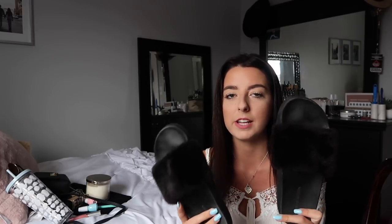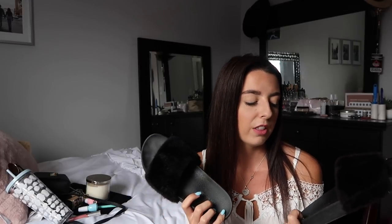I wear these all the time. If you know me, you know I'm in loungewear a lot — I throw these on and go run errands. They're so comfortable and have such a good sole. They're Steve Madden slides in black. People make fun of me and say they look like slippers, but I don't care — they're really comfy and easy, and they make a lazy outfit look kind of cute. If this is your style, I definitely recommend splurging for them.